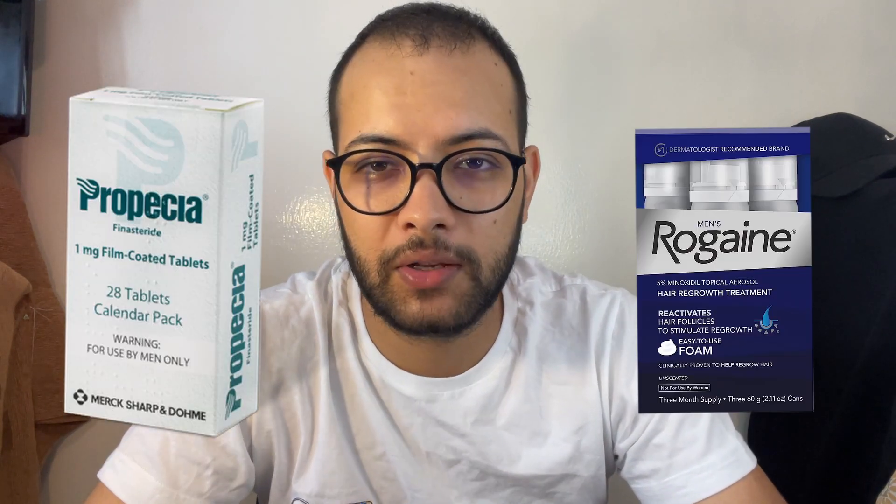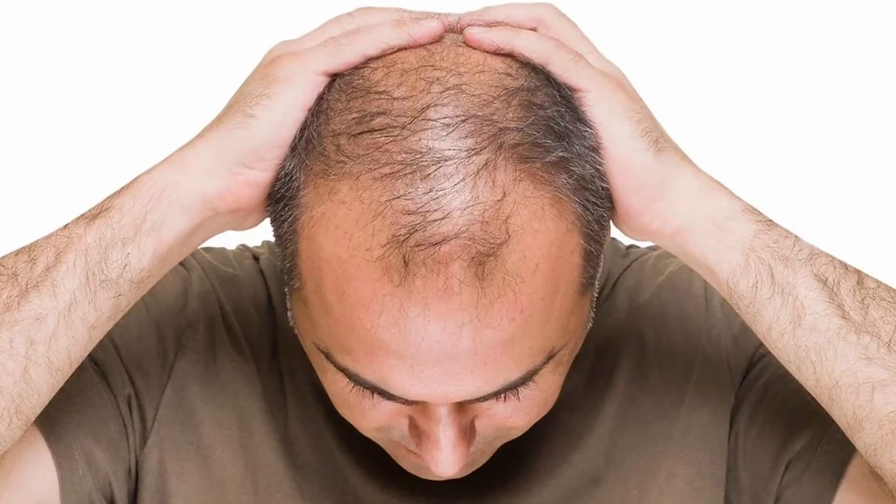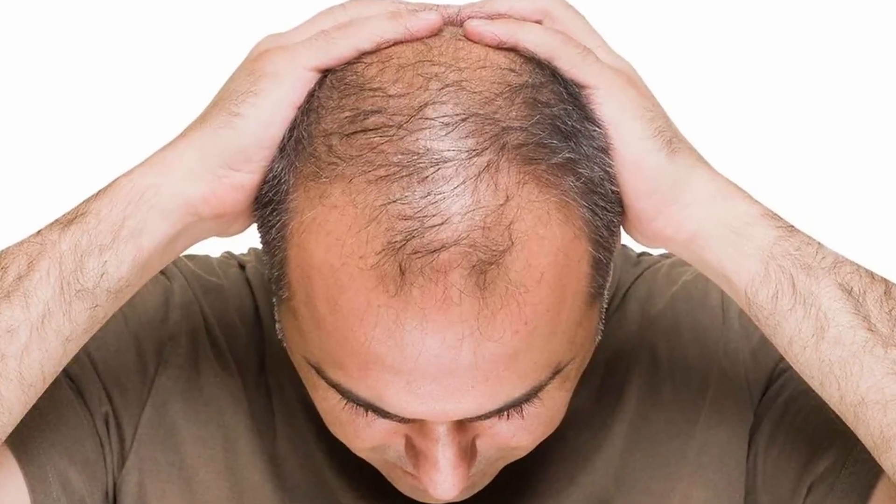You've been diagnosed with androgenetic alopecia and you've been trying pharmacological interventions like finasteride and minoxidil, but to your horror, it didn't give you any satisfactory results because you've already lost too much ground. In fact, you've lost so much hair to the point that you're now considered a bad candidate for a hair transplant.